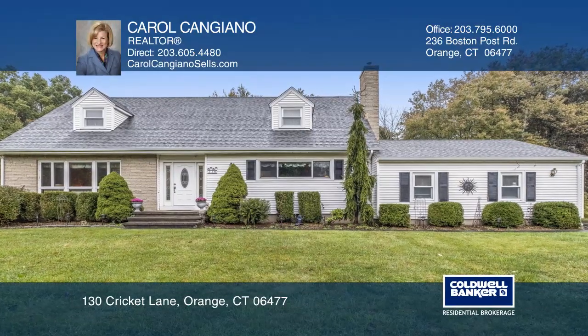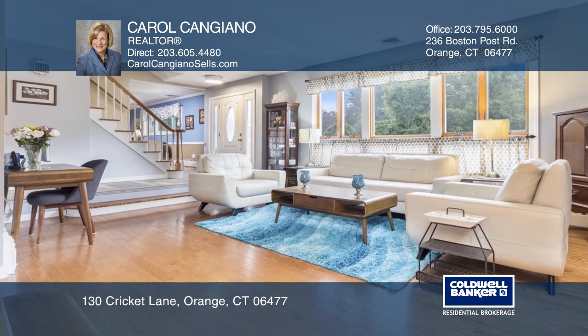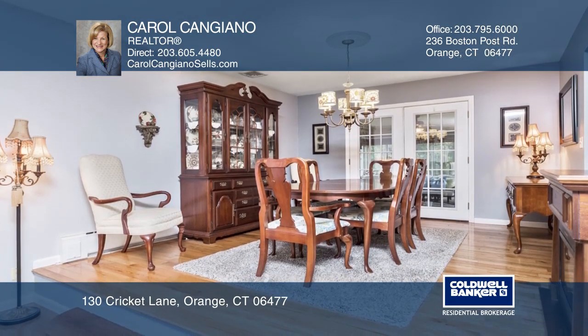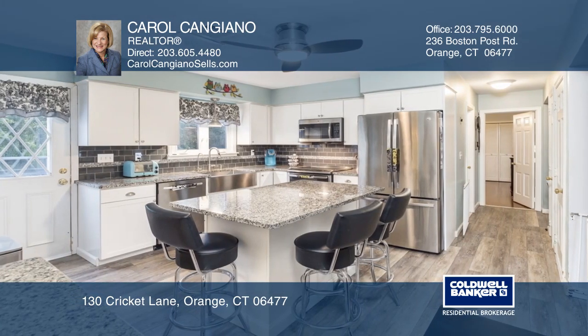The spacious cape is privately set in a sleepy cul-de-sac. The formal living room is flooded with light and opens to the formal dining room. The recently remodeled kitchen offers granite counters and stainless steel appliances.